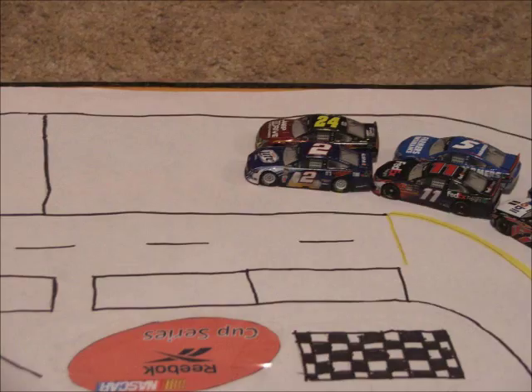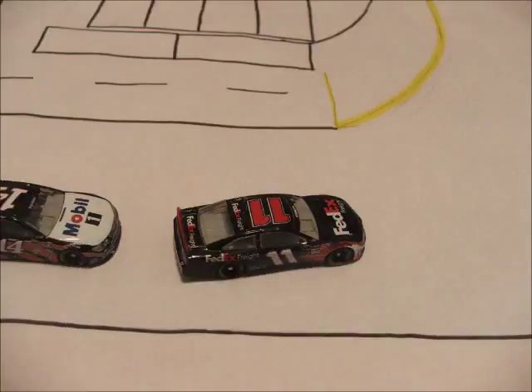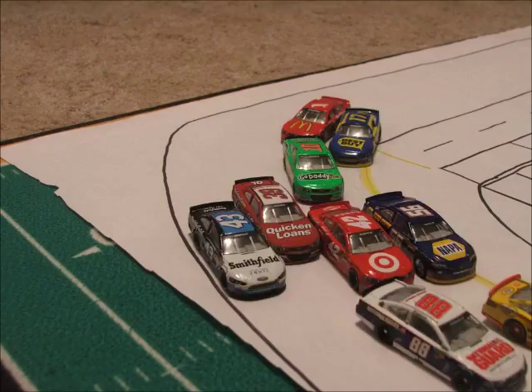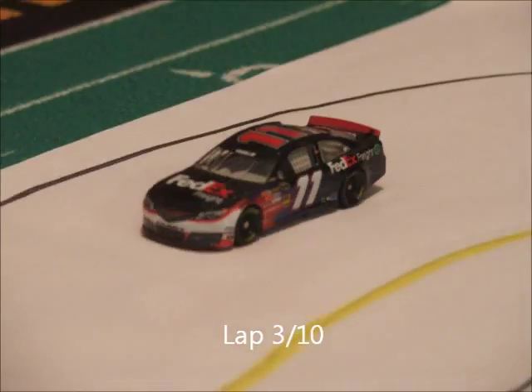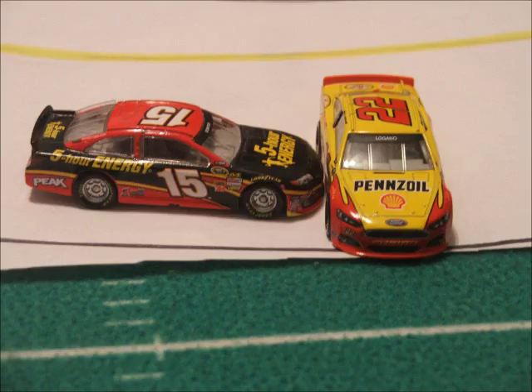The field is coming off turn 4 and we're green flag racing here in Bristol. Hamlin gets a good jump on the restart and here comes Greg Biffle to the inside and Marcus Ambrose — four wide racing in the back already. Denny Hamlin leads the field around this half mile racetrack. Lap 3 underway and we've got a crash in turn 3. Joey Logano and Clint Boyer are involved.